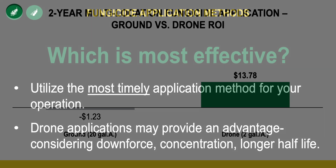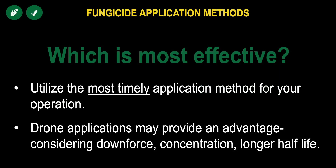In summary, the most effective application method is the one you can get done most timely. We know that outside of extenuating circumstances — for instance, tar spot coming in very early — an application made at R1 in corn and R3 in soybeans is going to be the most profitable. The most timely application is likely to net you the most profitability. But don't ignore drone applications. We're only two years into it and will continue to evaluate these studies. While drones have limitations as far as overall acres per day, when we consider the effect they have on concentration, product persistency, and downforce, they look to be a viable option in the future.